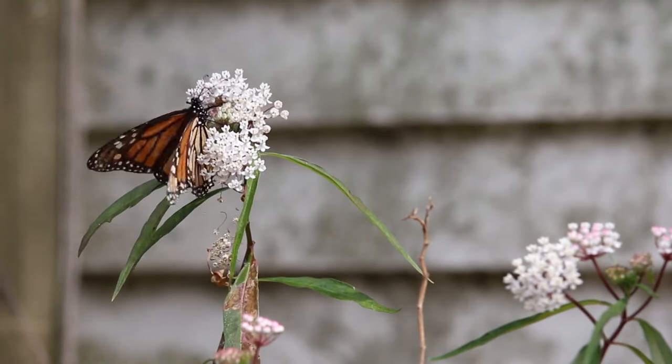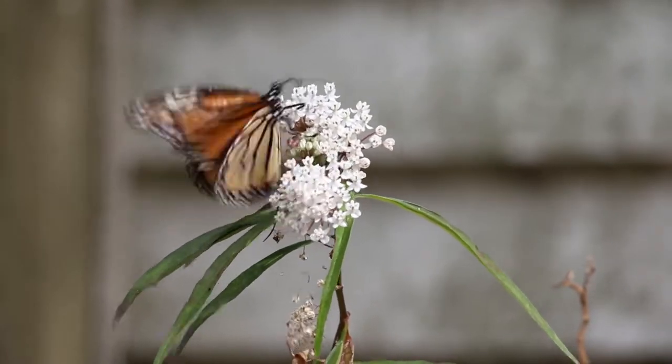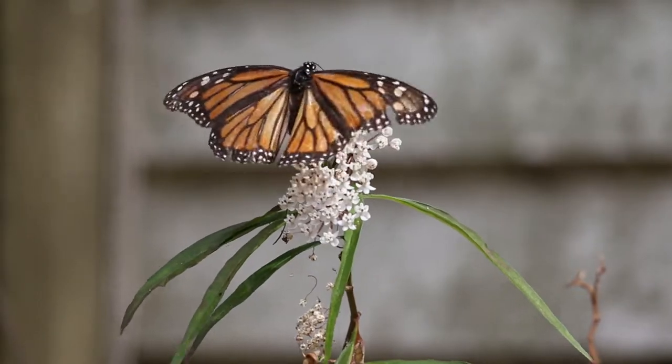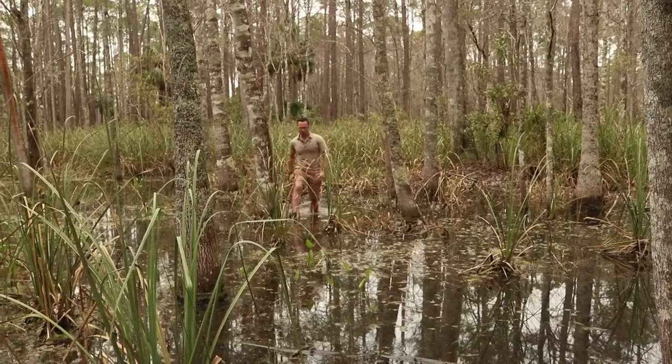This is aquatic milkweed in my garden during the springtime. I raise it to bring monarchs into my yard. But it's in its native swamps in the winter that we find this plant's true ecological importance.